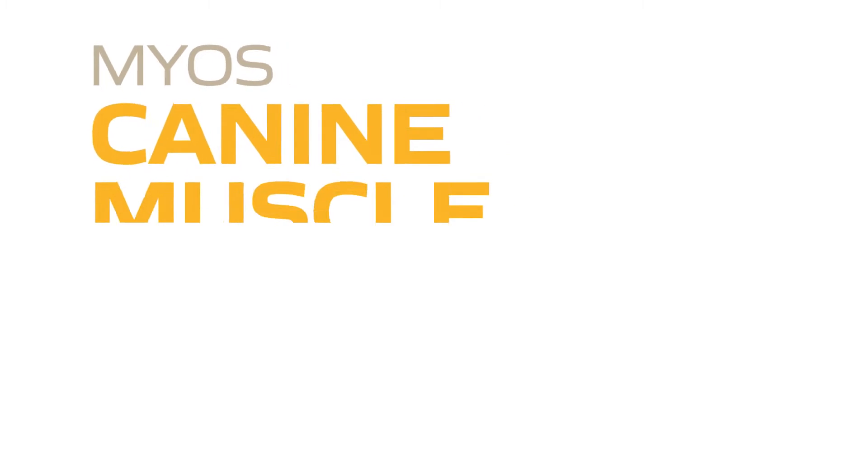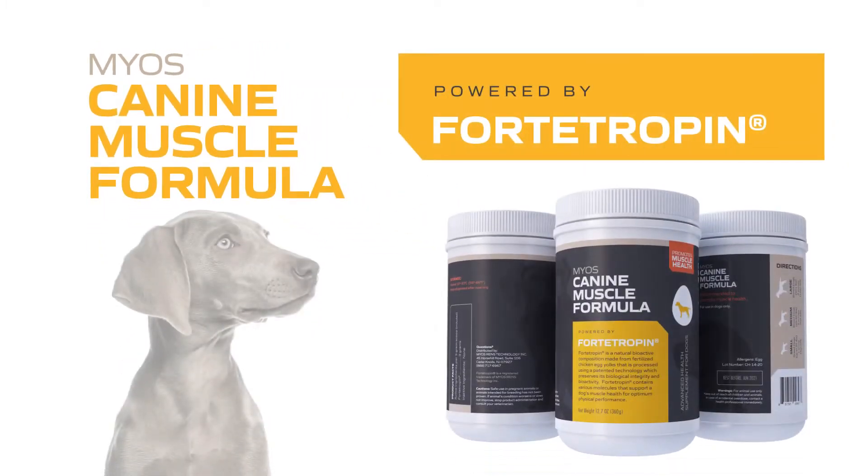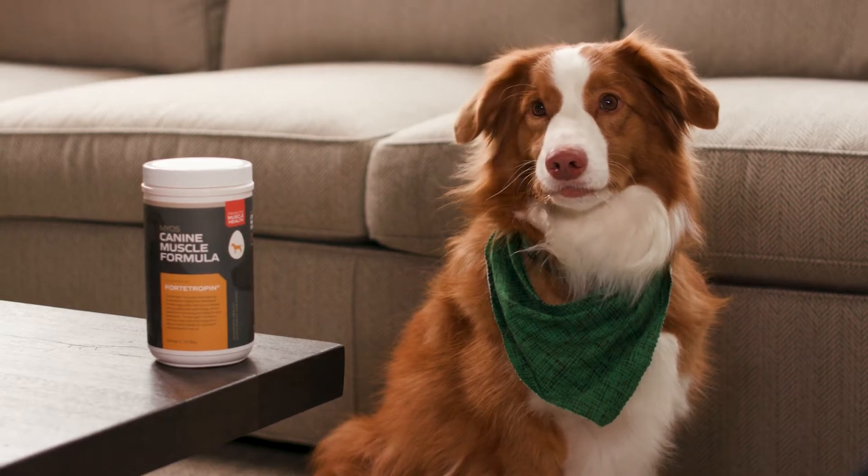I'm in love with Mayo's canine muscle formula with fortitropin for multiple reasons. Number one, it's not pharma made — it's mother nature made.